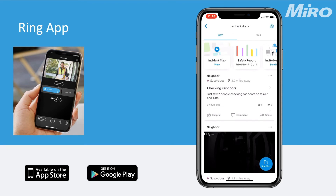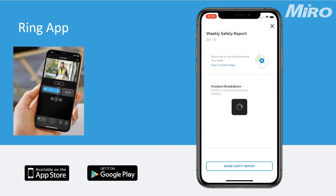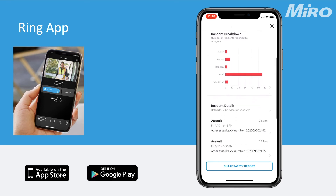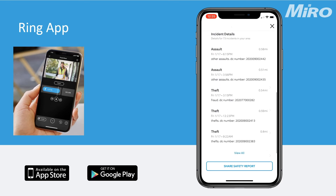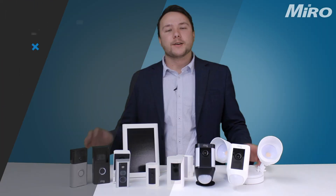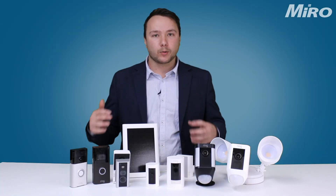Lastly, let's talk about the Ring app and the Ring cloud-based storage through the Ring Protection Plus Plans. The Ring app is available to download on the Apple App Store as well as Google Play, and it's a free app to help you manage your entire Ring ecosystem.